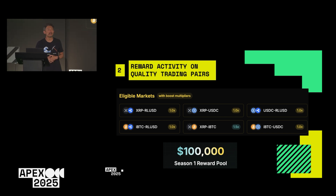In season one, we'll be giving away $100,000 in rewards. This is just the beginning — if this proves successful, we're going to keep doing this.